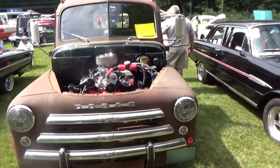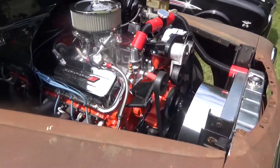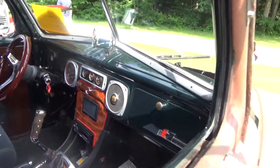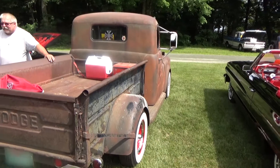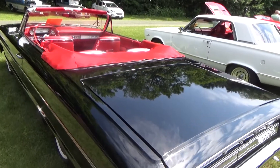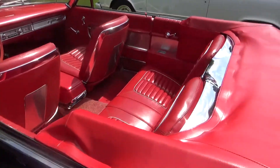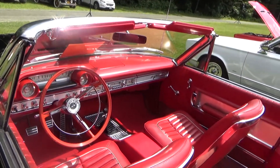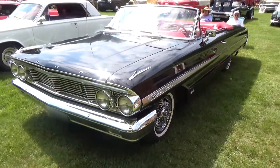Now we're looking at a '48 Dodge pickup, a little rat rod. I love these trucks where they just leave the exterior as they find it and just go with it — it's a lot easier than having to deal with dings and dents in a parking lot. So I love that car. Next is a '64 Ford Galaxy 500 XL Convertible, black exterior, beautiful red interior. The paint on the car was absolutely flawless, which is really hard to do on a black car.